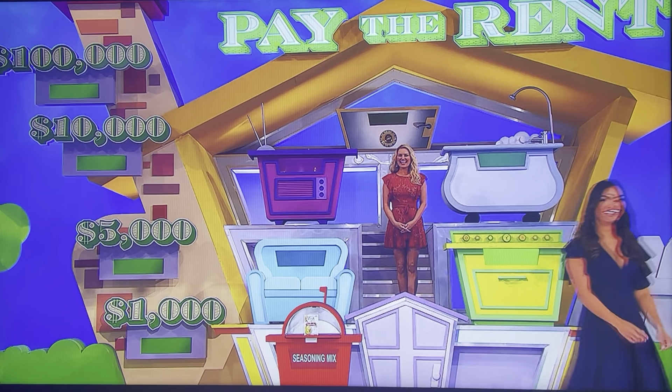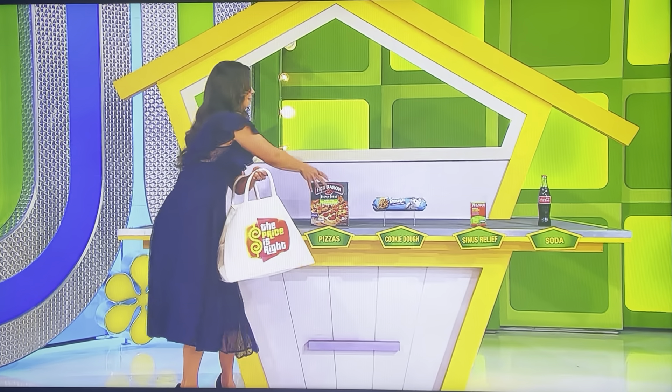What goes on the next floor? Two items. The pizza and the Coca-Cola. Pizza and Coca-Cola, please. Pizza and Coca-Cola to go.